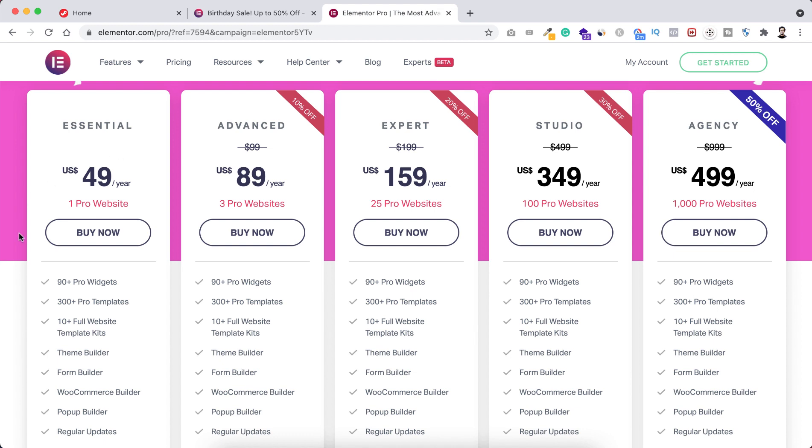If you take the Essential plan, you won't get a discount — that's only $49 per year, so you don't need a discount code for that. If you take the Advanced plan, the regular price is $99 and you can use it on three websites, but as it's Elementor's birthday, you get a 10% discount on the Advanced plan, bringing the price down to $89.